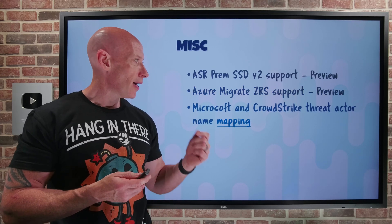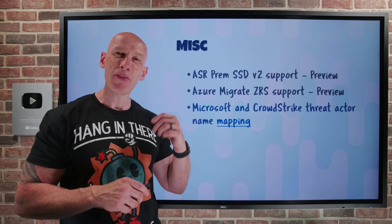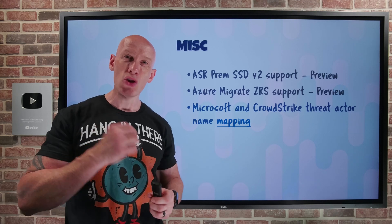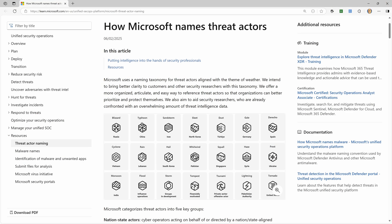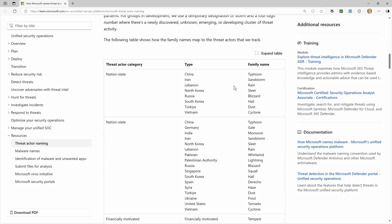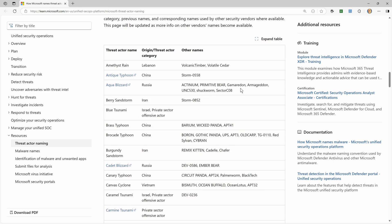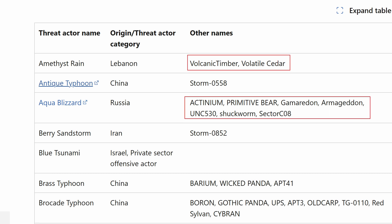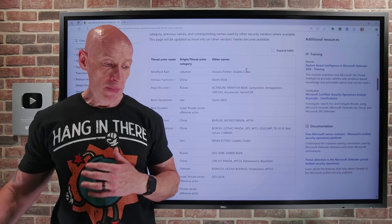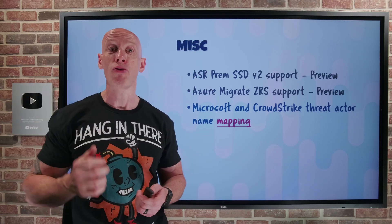Microsoft and CrowdStrike now have an agreement around threat actor naming. Different entities use different naming for threat actors, and they've made a mapping table available. Microsoft uses weather themes for naming, with nation-state families having specific naming conventions. The table shows the Microsoft threat actor name alongside other names used by other vendors like CrowdStrike, enabling customers to better correlate across systems. You can download that mapping as JSON, access it through KQL, or get it as an XLS file.